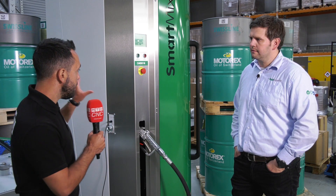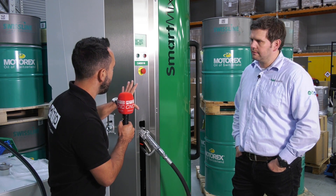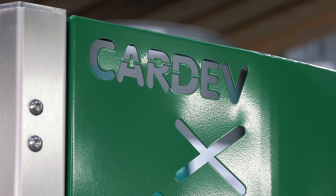MTDCNC have travelled to ETL Fluid Experts today to investigate some of their equipment that supports the coolant that you offer. Firstly, let's start with the SmartMix that you offer. What does this product do?